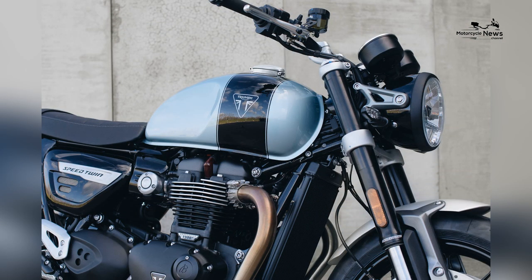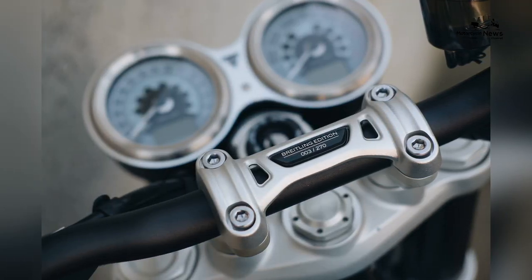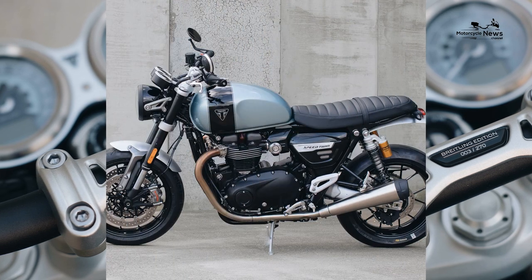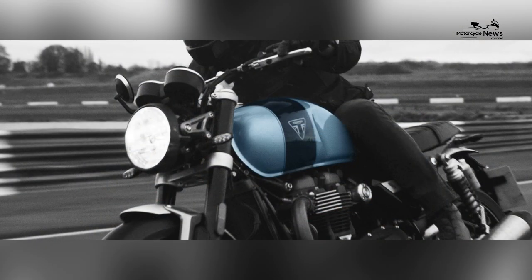Breitling is a 138-year-old luxury watchmaker based in tiny St. Imier, Switzerland, known for its aviator-friendly chronometers. Although we do most of our flying on the ground, this collaboration between Triumph and Breitling is worthy of our attention. This is a bit more than just a Speed Twin with a fancy paint job, though it does have that.